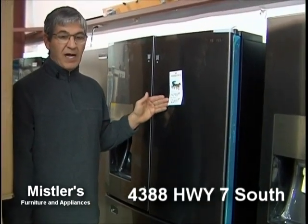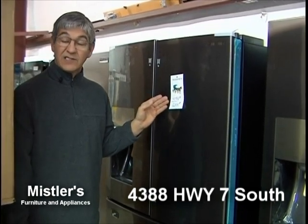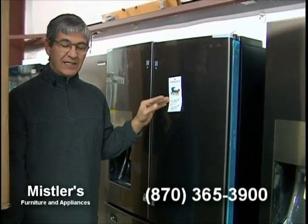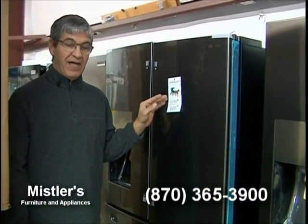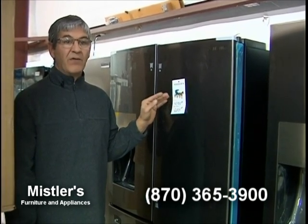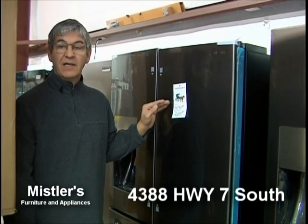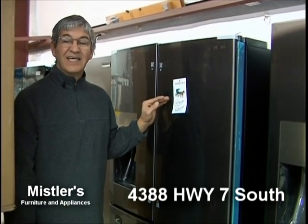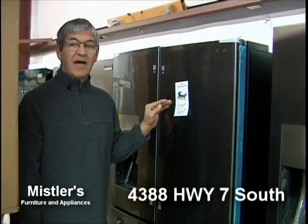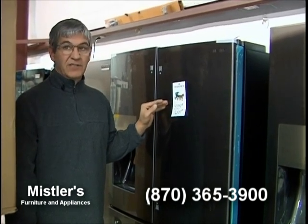At $4,199 MSRP, we have it for $3,688. I mention this box because there are some sales on it out there right now. The box stores are running this box for $2,698 in their current sale flyer. But you can buy this box from me for $2,099 — $2,100 — which is a $500 savings over the chain stores' sale price.